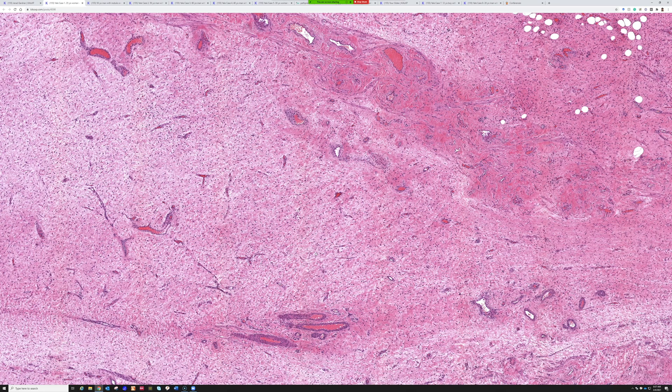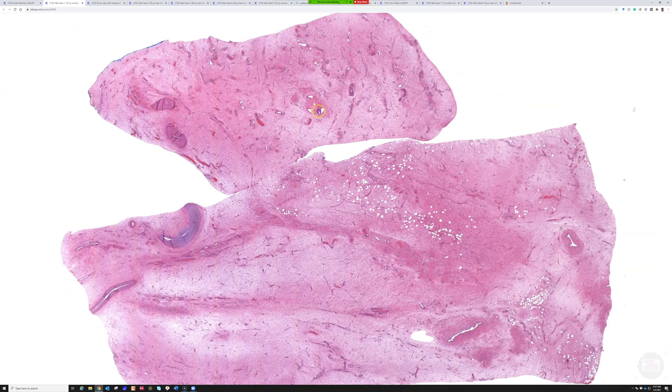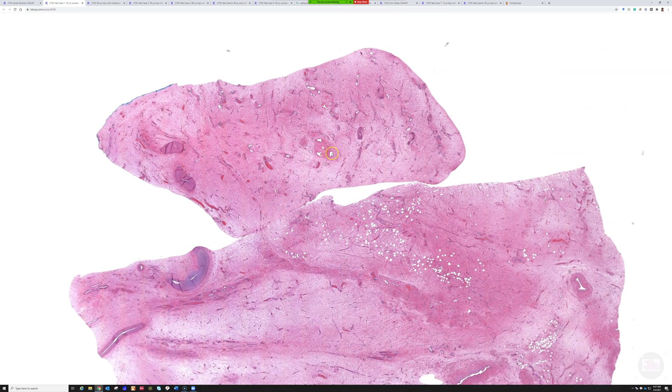You correctly identified this as what used to be called aggressive angiomyxoma, but the other name now more preferred is deep angiomyxoma. When I was Dr. Weiss's fellow, she was a big fan of that term too. She said these lesions are called aggressive because they can recur and they are large and infiltrative, but they're not rapidly growing malignant-behavior aggressive — they just can grow back sometimes because they're big and infiltrate the pelvic soft tissue and are therefore hard to remove.